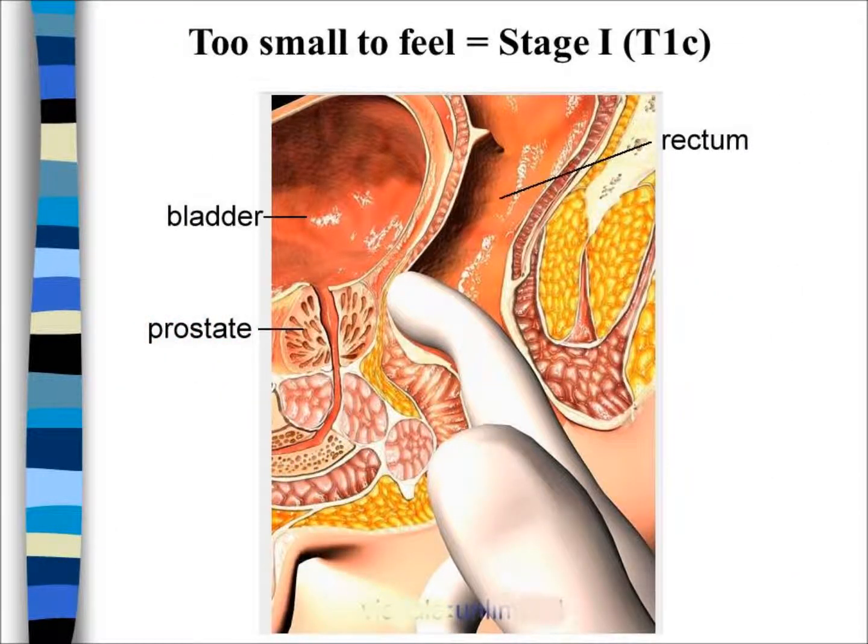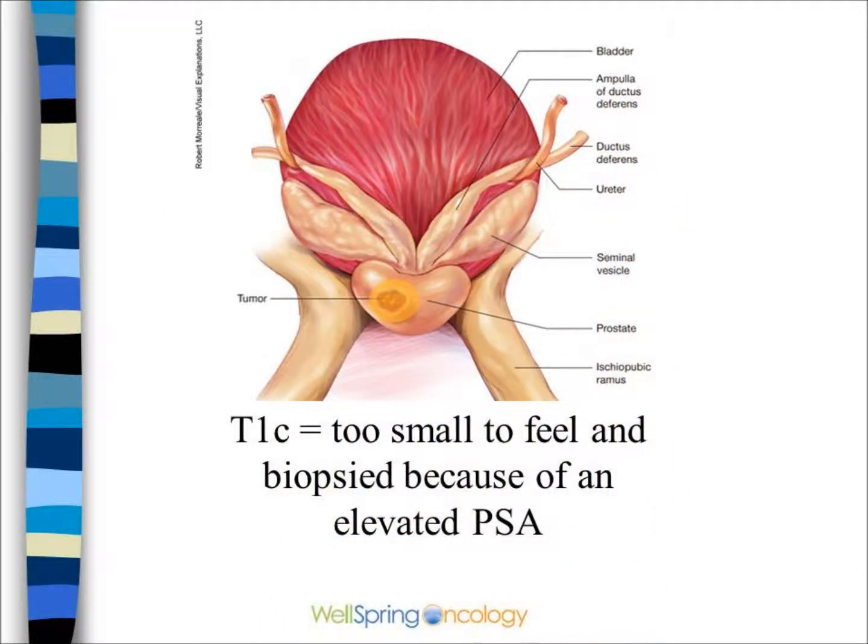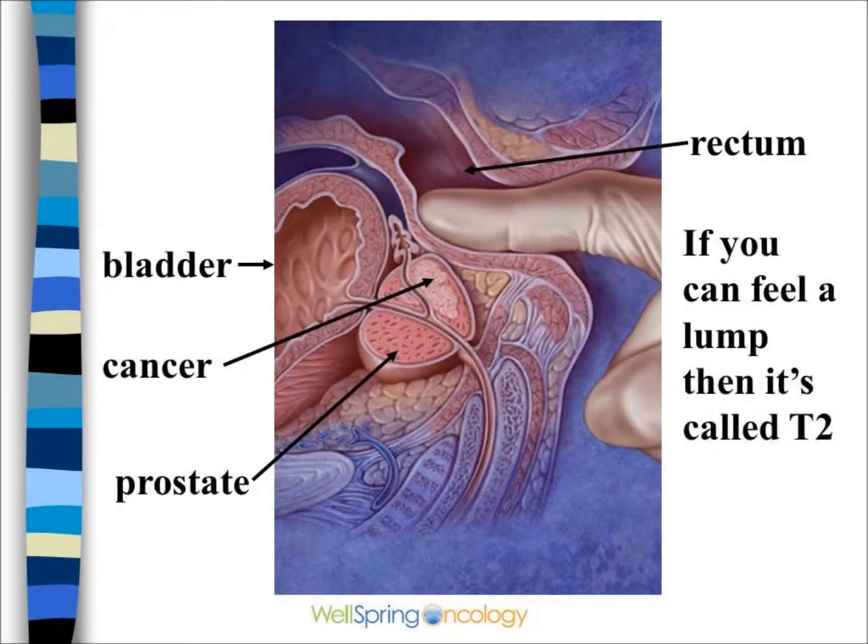If the urologist cannot feel a lump or growth in the prostate and does a biopsy only because of an elevated PSA, this will be stage 1 or T1C. This is the most common group seen today.